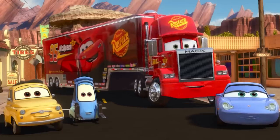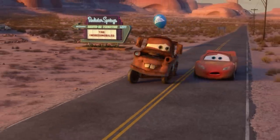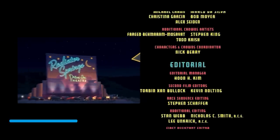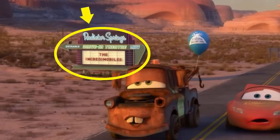What are some other Pixar movie references in Cars 2? First, take a look at the scene with Mater and Lightning after their big day together in Radiator Springs. They drive past the Radiator Springs drive-in theater, which you might remember from the post-credit sequence in the original Cars. But look at what's playing — the Cars version of The Incredibles: The Incredimobiles.